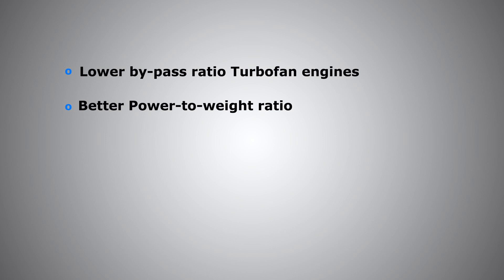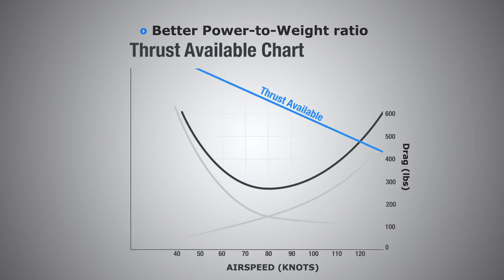Reason number two is better power-to-weight ratio. If we compare the thrust produced to the weight of the aircraft, we find that private jets have a higher power-to-weight ratio compared to airliners, meaning the aircraft has much higher excess thrust. Excess thrust is what allows the airplane to climb — the higher the excess thrust, the faster the rate of climb, as well as the ability to achieve higher altitudes.